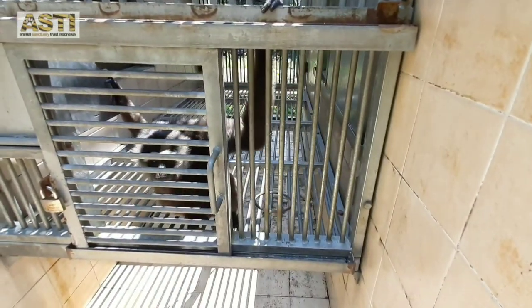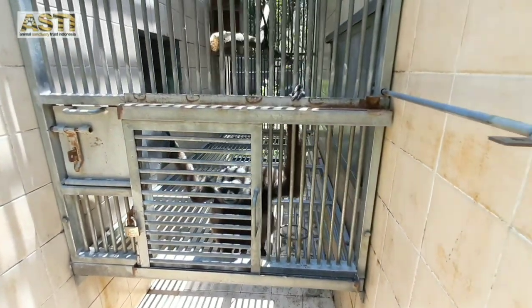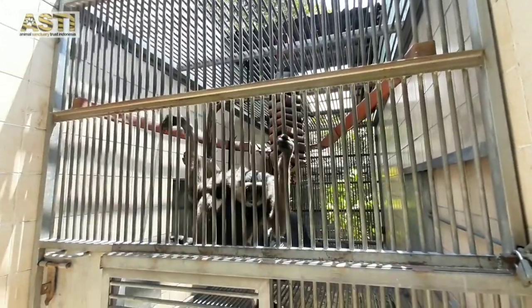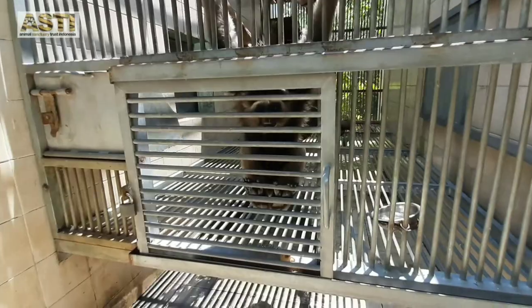Then we have Koki and Kiko that belong to the Mueller's gibbon species, which is an endemic species from Borneo. They have a light brown coat with blackish hairs on the chest, face, and inside of the arms, with a white frame around their face.